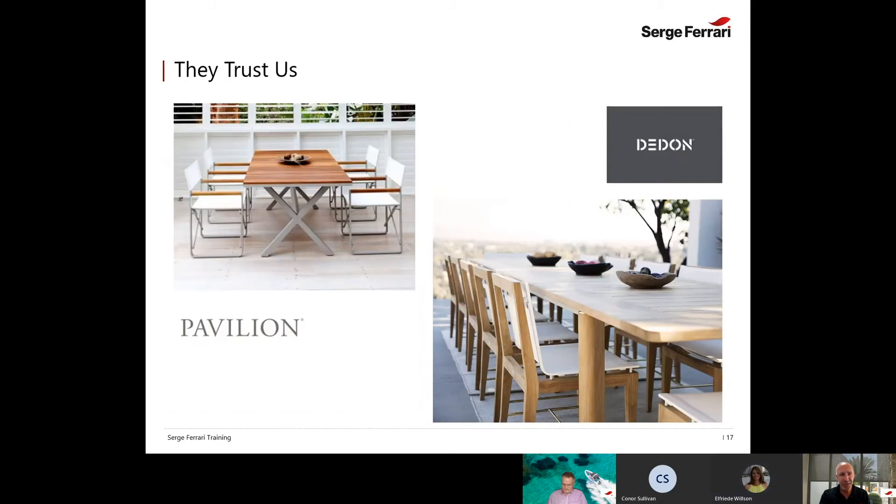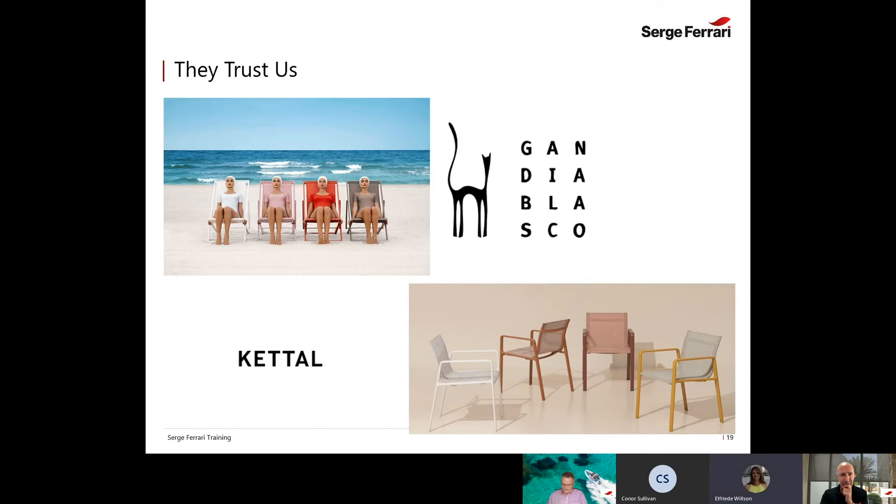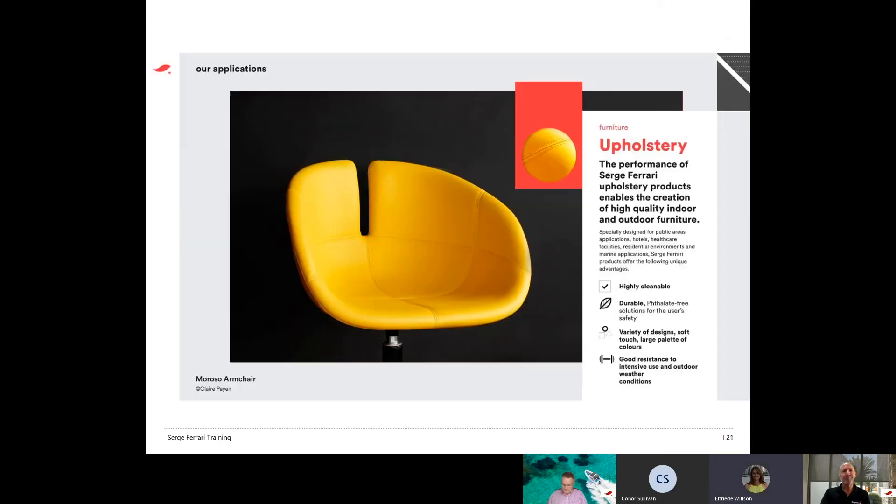Here are a few brands using our products — some you may know: Tuuci, Kettler, and Shores Pavilion, among others.